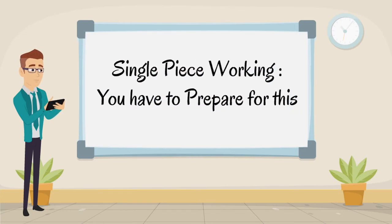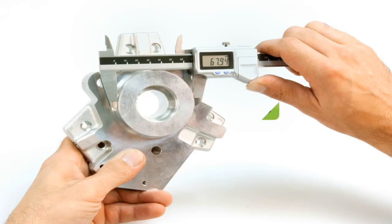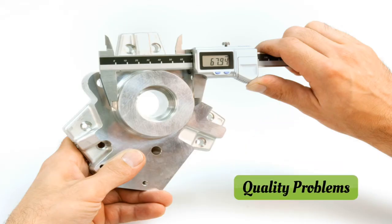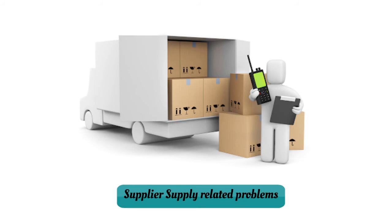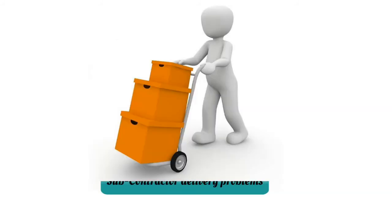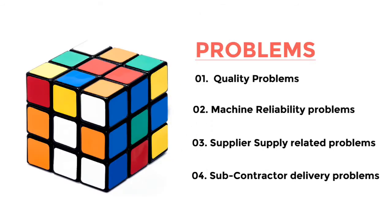Single-piece working: before starting single-piece working, one needs to resolve some perennial problems such as quality problems, machine reliability problems, supplier supply-related problems, and subcontractor delivery problems. Without solving some of these bigger problems, the cell cannot work well.